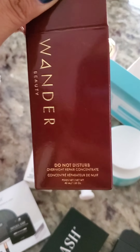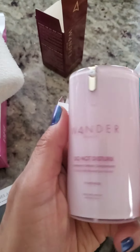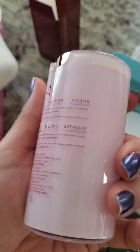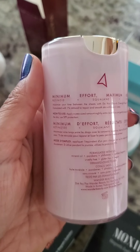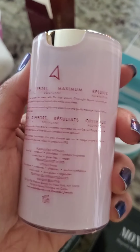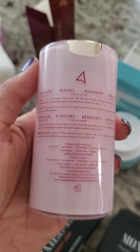And the inside of the Wander Beauty Do Not Disturb Overnight Repair Concentrate — it's a pretty cool bottle design, as you can tell. One percent retinoid. I've only used their makeup before — I have two eye palettes, a mascara, and a foundation that has like a doe foot so you could theoretically use it as a concealer. So we'll see how this works.